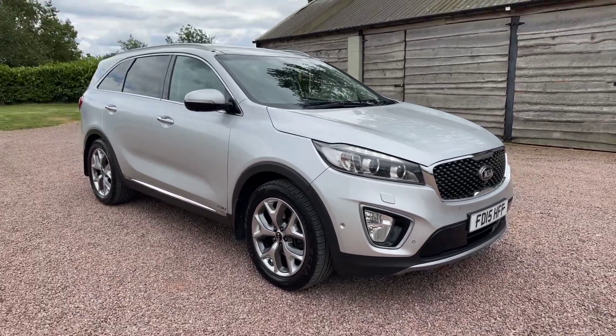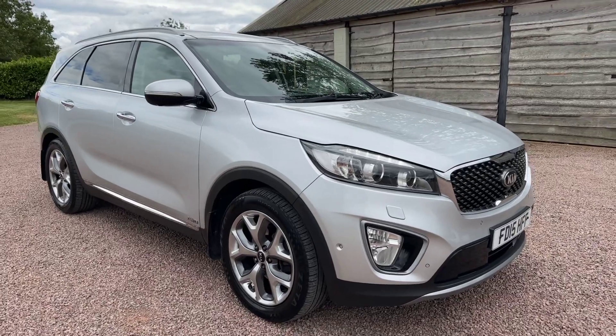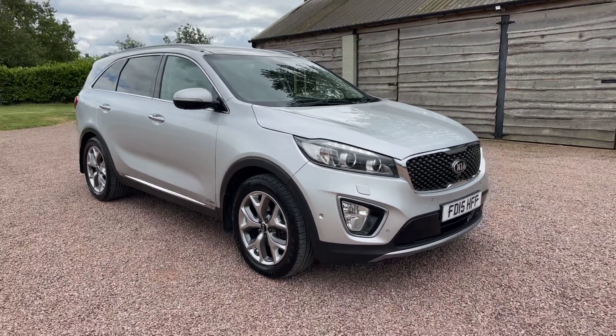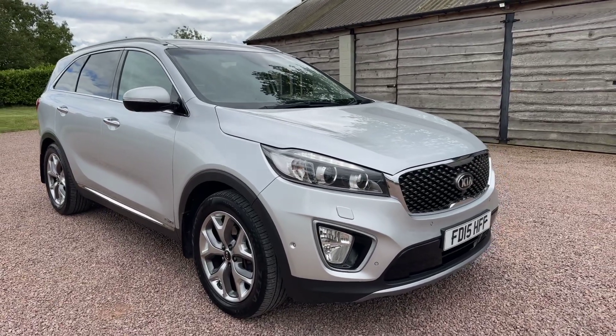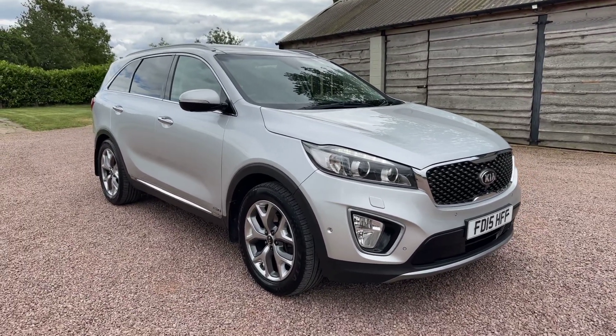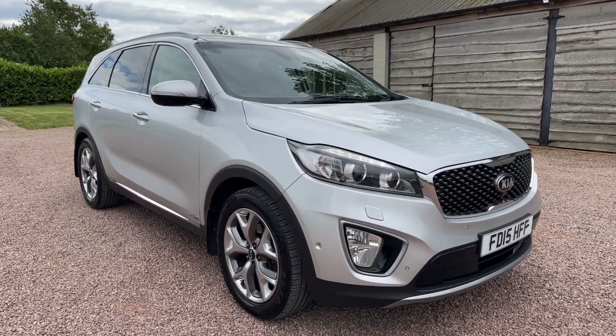Good morning, welcome to today's video from Barclay Motor Company of Popwood, South Birmingham. In this video we'll be showcasing our fresh into stock Kia Sorento. Ever popular these, and I can see why, because they're a great looking car that drives really well and they're really well specified.